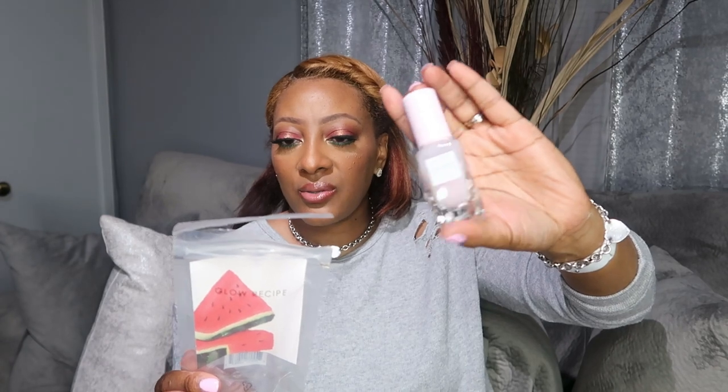I also picked up the Glow Recipe Watermelon Glow Pink Juice Moisturizer. I got a small one because I wasn't quite sure how it would perform. So far I like it. It's for dry skin used as a serum, or for oily-to-combo skin used as a moisturizer. Since I'm very oily, I smooth a pea-sized amount onto my skin after serum, morning and night. It can also be mixed with foundation to add a subtle radiance. I like it a lot — so far we have some winners.